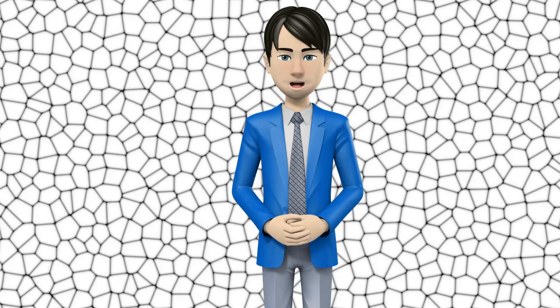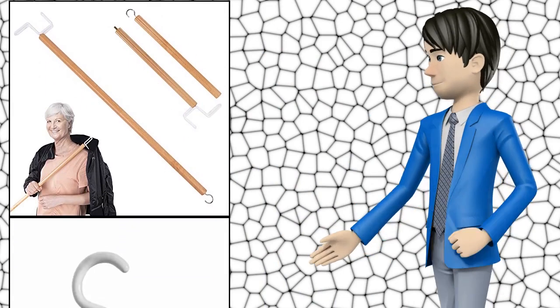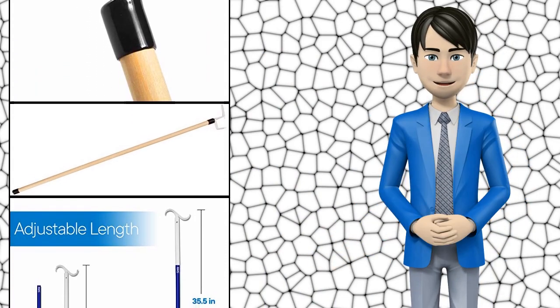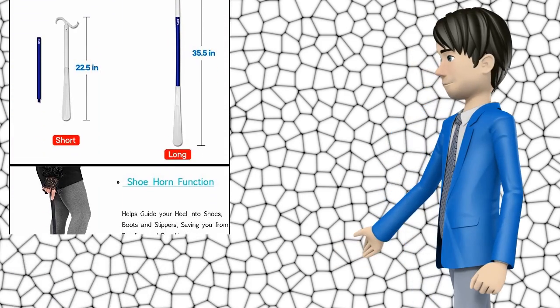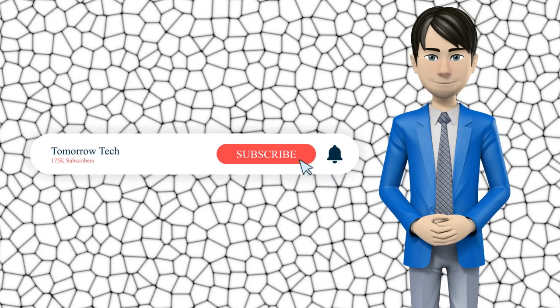Hi guys! In this video I will talk about amazing top 10 daily living dressing aid sticks. I hope this video will help you to make the right decision. If so, give me a like and subscribe to my channel. Also turn notifications on to receive amazing top 10 products videos.